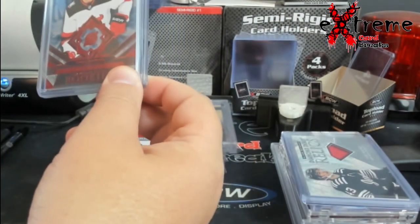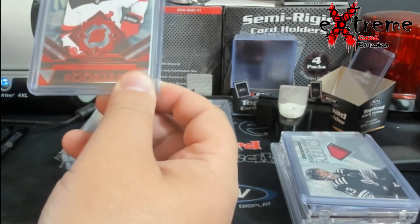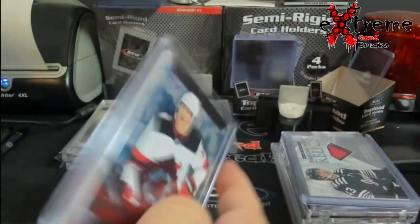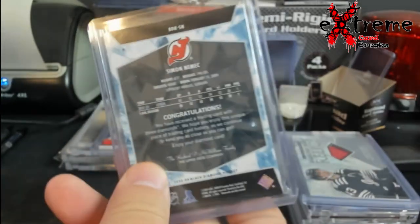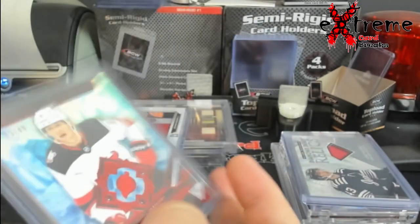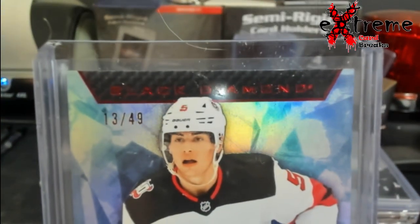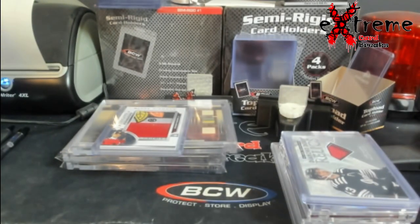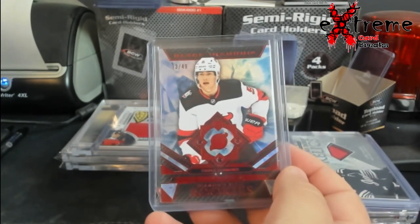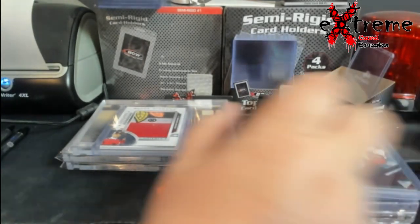Up next, the triple diamond relic for the rookies — and this is Simon Niemik. Not too bad of a year; I think he played around 50 to 60 games overall. This is serial numbered out of 49. All cut on this one, but not too bad of a year for him. Something I don't know if it'll sell column C right offhand, but not too bad at all.